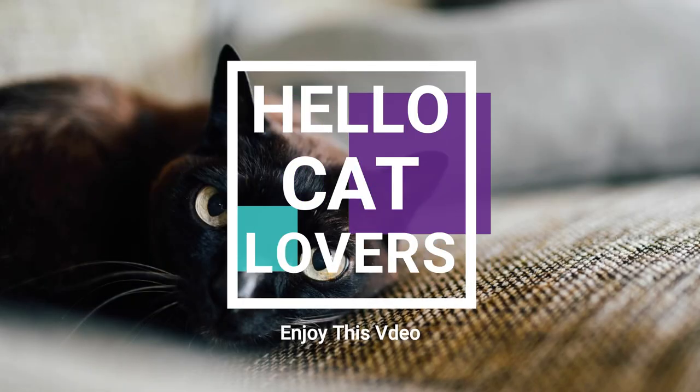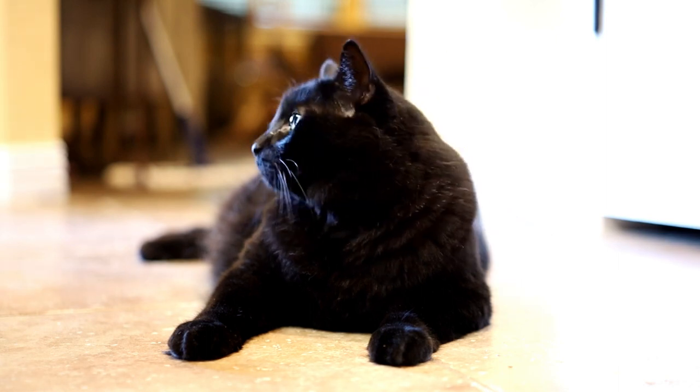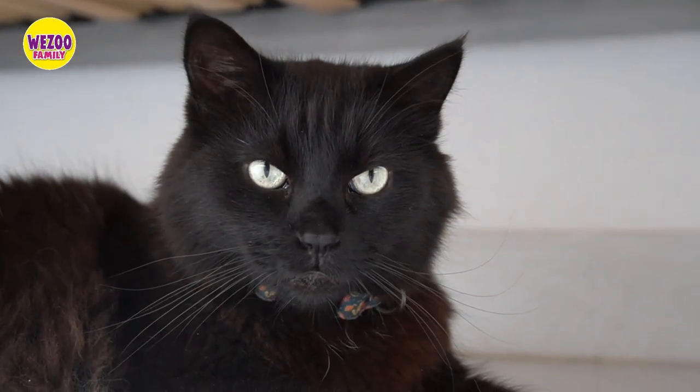Hello cat lovers. As you may know, Bombay cats and black cats have similar coat colors, which can make it challenging to distinguish between the two. However, there are some critical traits that set them apart, and that's what we'll be exploring today.